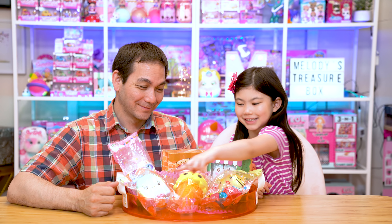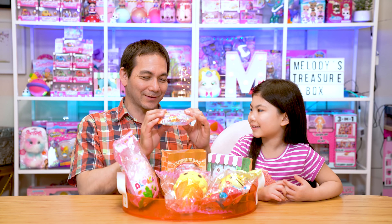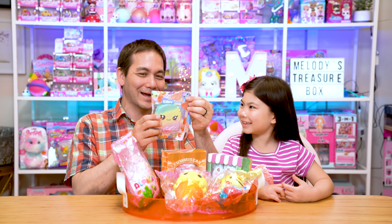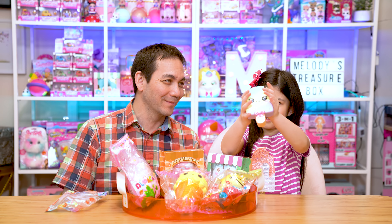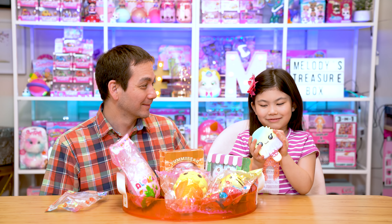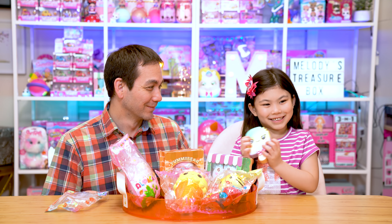I'll open this one. This is the Kiburu Popsicle, and it looks like it's a rainbow squishy with a bite already taken out of it. Oh look at that popsicle! It's got a pastel rainbow color to it. What does it smell like? It smells so yummy — you want to eat it!